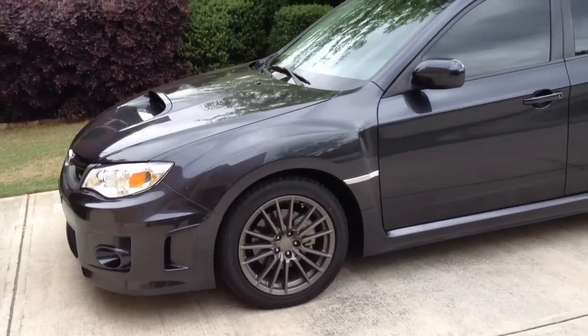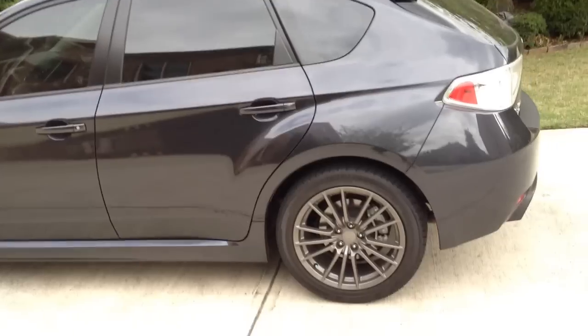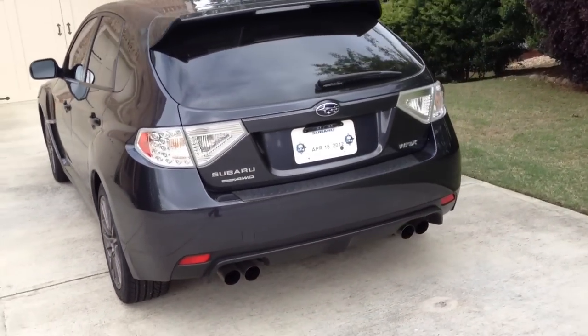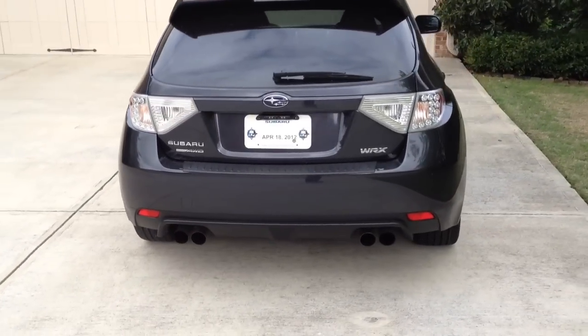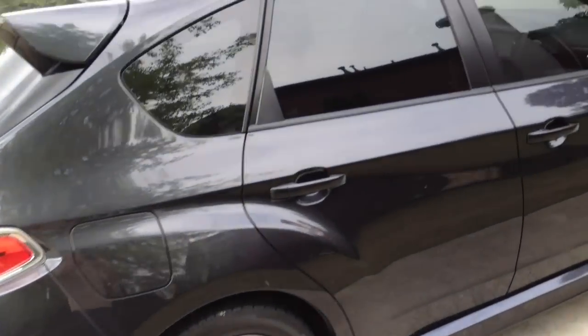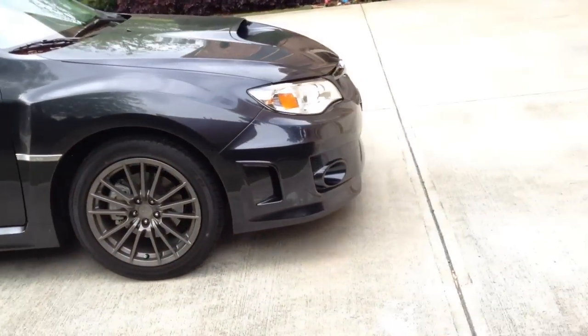Here it is. Blacked out tint, dark gray wheels, quad exhaust, hatchback, wiper on the back, LED tail lights, four doors, easy to get in and out of, doesn't kill my back.